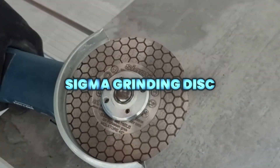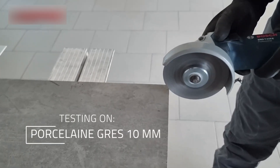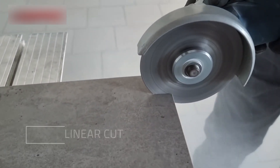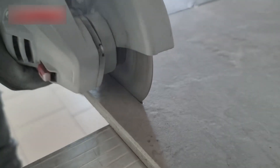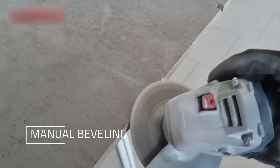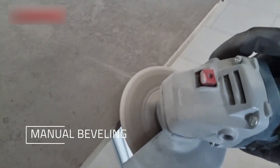The Sigma Grinding Disc is a long-life diamond cutting and grinding solution built for speed and precision. With a fully diamond-coated crown, it delivers clean, jolly edges, fast removal, and consistent professional results with Sigma equipment.